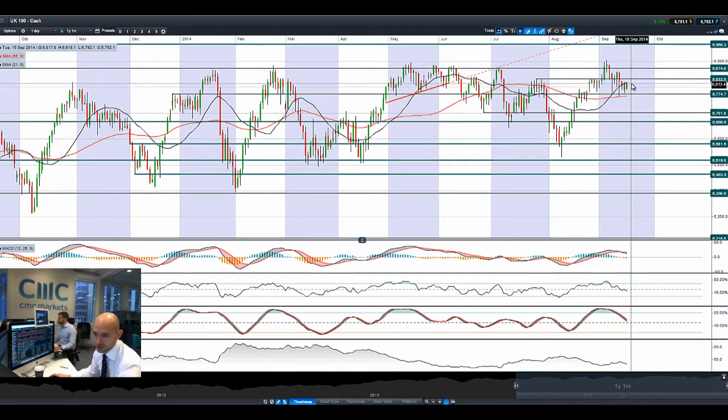UK-100 is starting the session today slightly down, heading towards potential support at 6,774. Polls are still pretty much neck and neck, and cable has just started to move lower first thing this morning as we get into the last two days of campaigning before the vote.